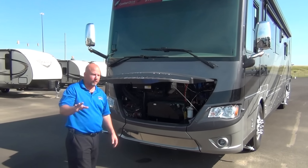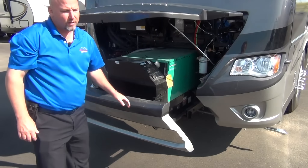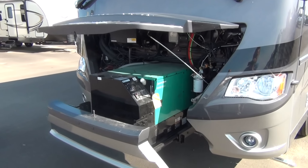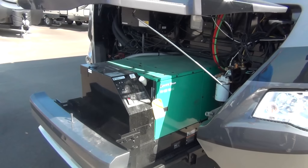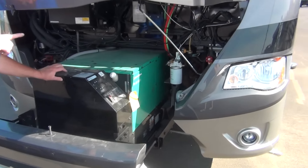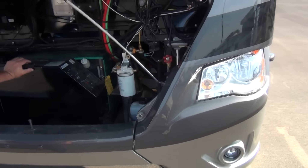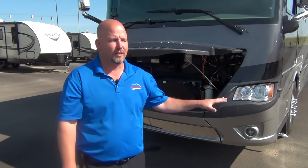On the 43-foot Dutch Stars, the generator actually pulls out for accessibility — if you need to do any servicing, change the oil, change the air filter, check fluids. How easy is that to get to? It slides very, very easily. Also, back in there by the red spigot, you actually have your air horns. Instead of mounting them up on the roof — which looks cool but doesn't help aerodynamics, exposes them to elements, and means poking holes in the roof — they're placed in here. Much better spot, and you can still hear them.